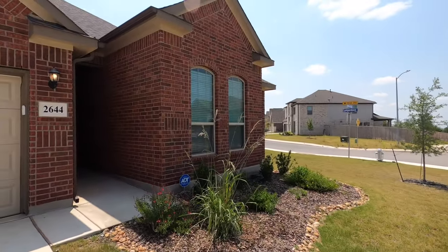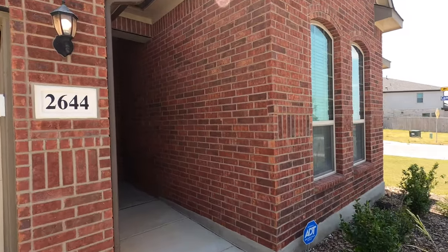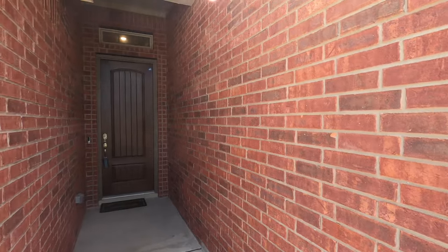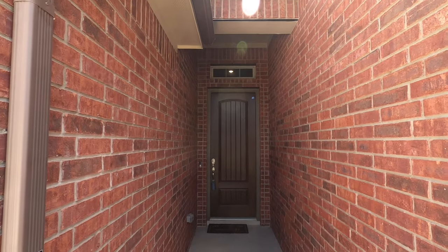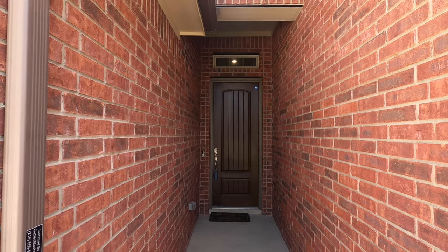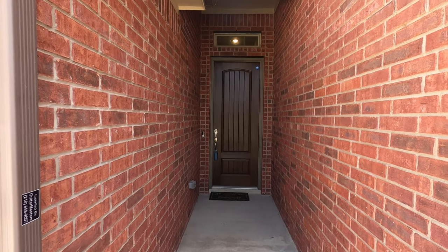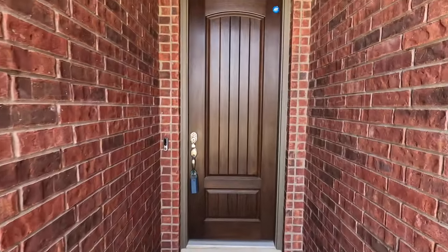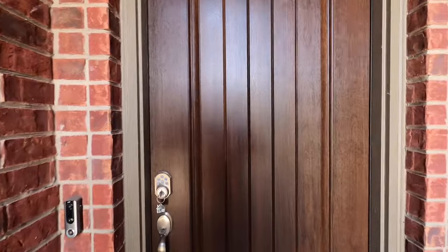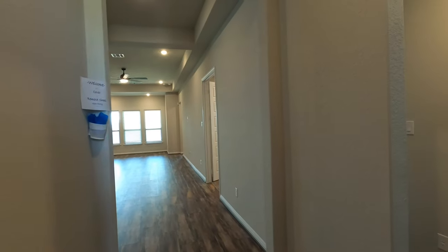This house came back on the market because the buyer had VA eligibility issues, because this house does have a VA assumable loan at a 3.1% rate. So that's a great advantage for anybody looking to buy this house. The big selling point of this house is that 3.1% VA loan assumption ability.